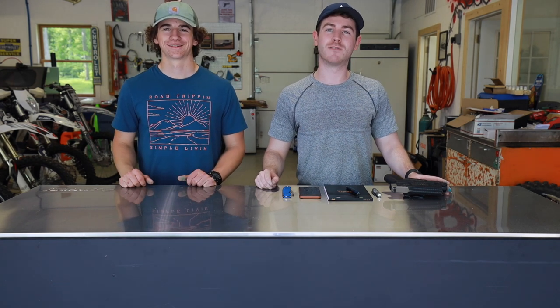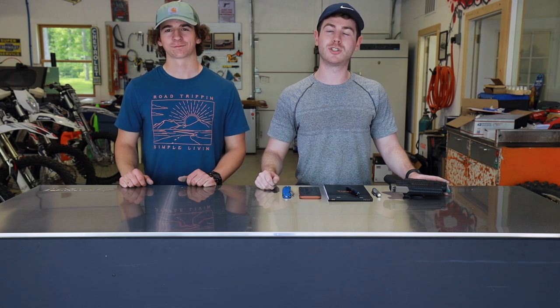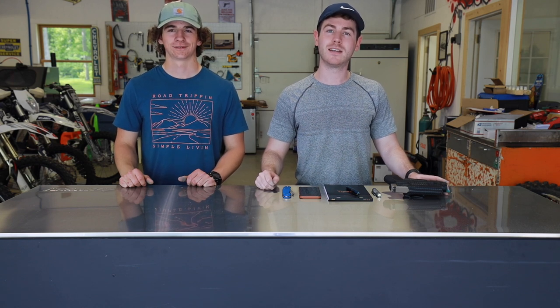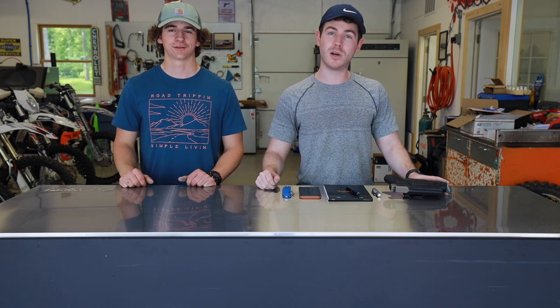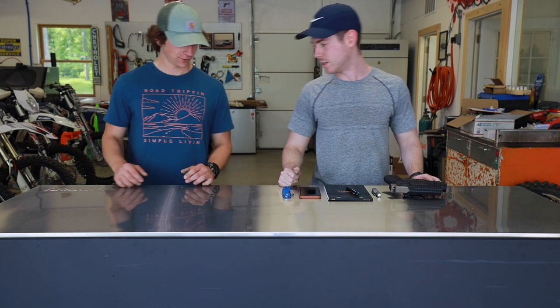What's up guys? It's Evan and Riley from RiversEdgeCutlery.com. Today we're going to be doing a little bit of a pocket dump, show you guys what we carry every day. So leave a comment down below, let us know what you guys carry. Riley, why don't you start it off? What you got on today?